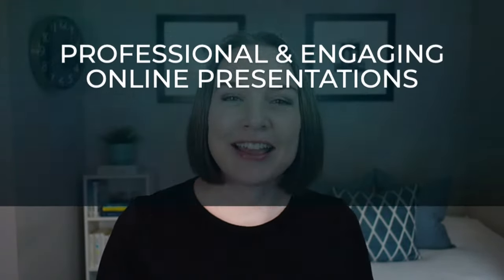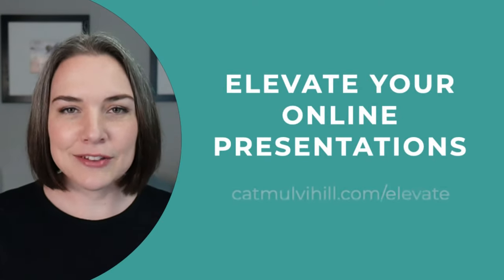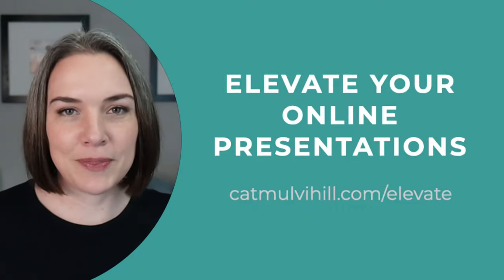If you are brand new and do not know me, I am Kat and I help people to create more professional and engaging online presentations. It's so great to see some of you here live. If you are on this channel, I think there's a really good chance that you are interested in taking your presentations to the next level. If that is the case, I have an Elevate Your Online Presentations training — the link is in the description below.